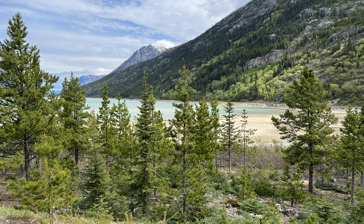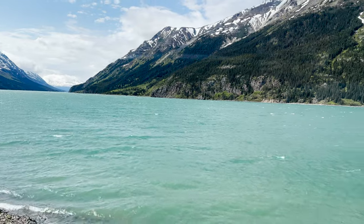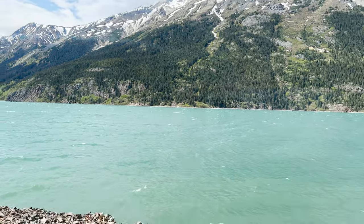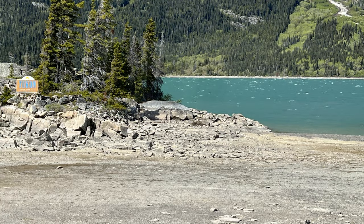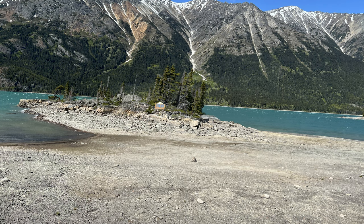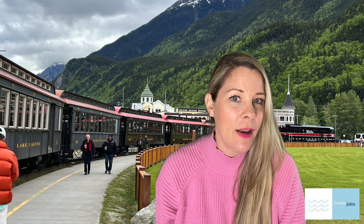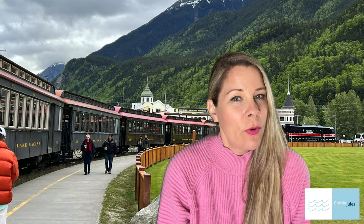It's so beautiful being out there in that remote area. Lake Bennett covers both British Columbia and the Yukon Territory geographically, and we did cross the border at one point. Halfway through our journey, we stopped in Carcross, and that's where we switched over to the bus. We had about 20 minutes there to relax and grab a drink. There are two tours available: one goes straight to Carcross, and the other stops at Lake Bennett where you get out and walk around and do a little hike at the Chilkoot Trail.